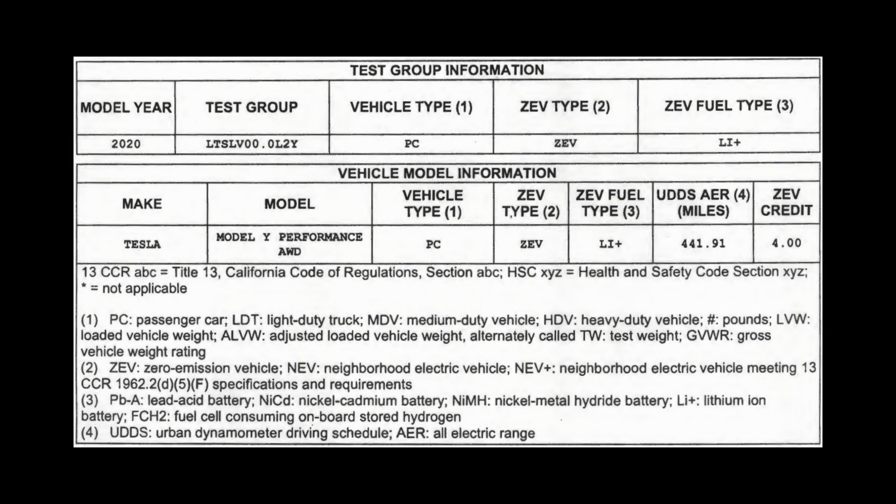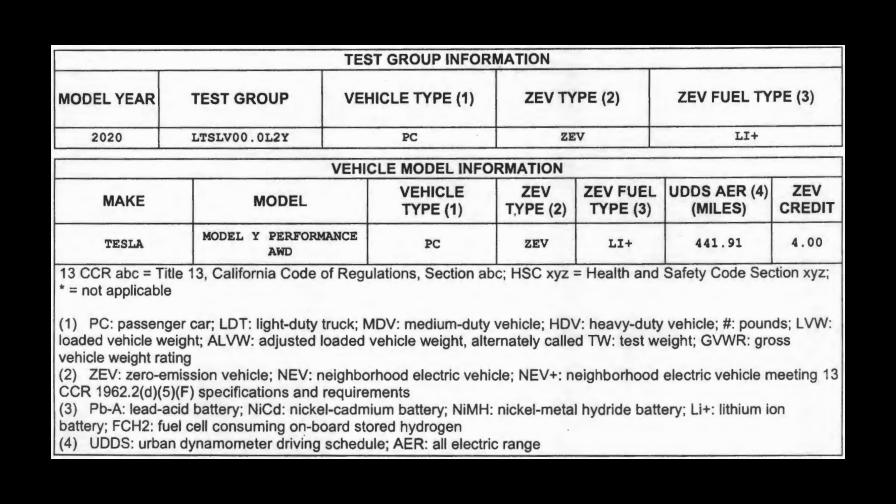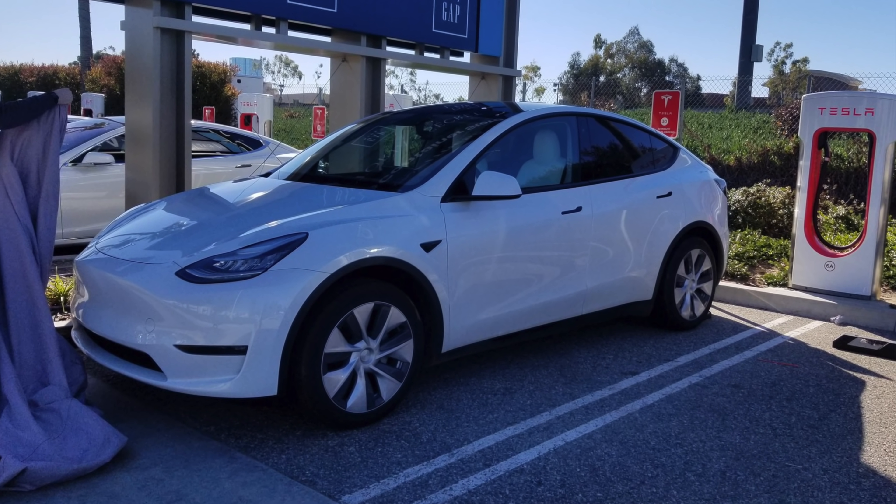Next up, the Model Y Performance officially received its CARB certification — that's the California Air Resource Board. Basically, the reason this is significant is that the Model 3 received its CARB certification 25 days before it was delivered. This is no guarantee that will be the same with the Model Y, but it's a possibility. If Tesla already got this certification, they're probably not changing anything about the Model Y's design before release, because if they did, they'd have to do the whole process again. I'm not getting my hopes up that the Model Y is 25 days or less away, but it is possible, and it seems like the car design is probably actually finalized.